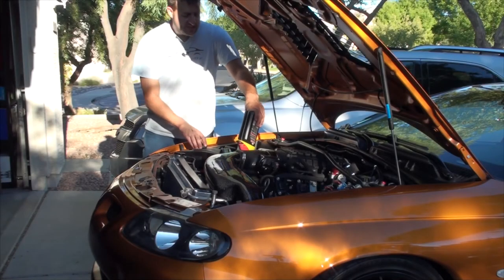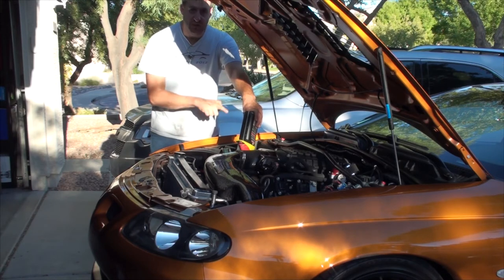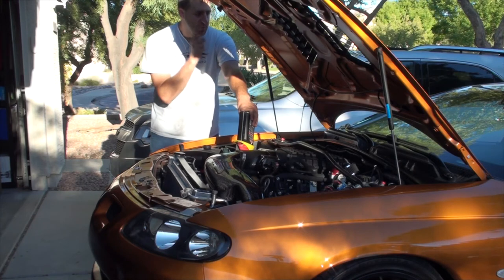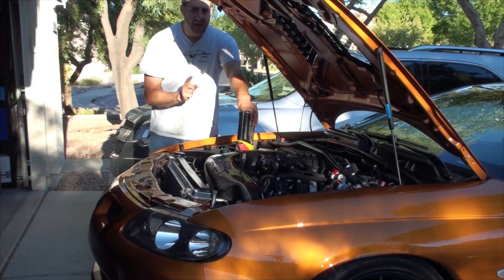We've got six quarts in the engine, but we're not going to fire this thing up yet. We're going to cap it off, clean the dipstick, and then I'm going to show you some really cool readouts on the factory gauge cluster that you probably never knew about, but are really handy if you're ever trying to troubleshoot or see what's going on with your car.